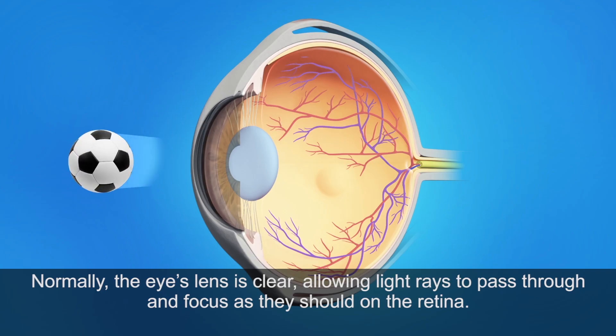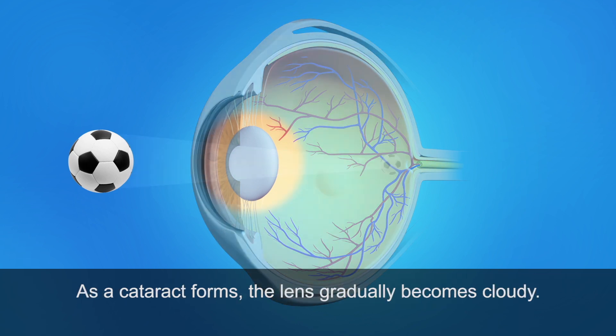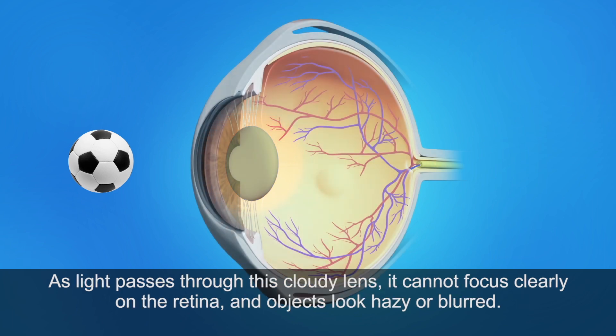Normally, the eye's lens is clear, allowing light rays to pass through and focus as they should on the retina. As a cataract forms, the lens gradually becomes cloudy. As light passes through this cloudy lens, it cannot focus clearly on the retina, and objects look hazy or blurred.